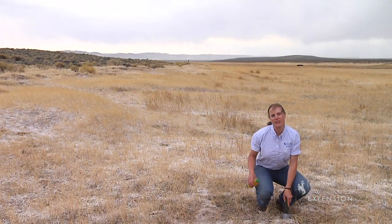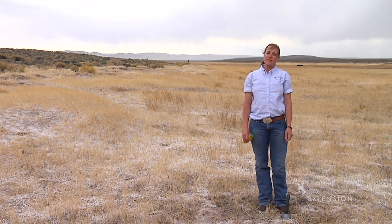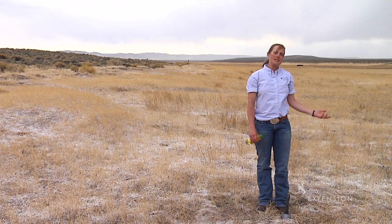Unfortunately, we won't be able to dig down and find very much ice in Ice Slough anymore. Much of the water has been diverted for irrigation, leaving Ice Slough almost dry.